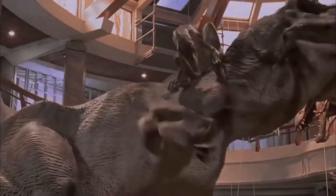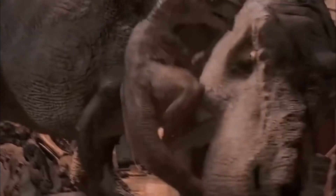Hey guys, hope you're all doing well. Now for today's video, we've got some pretty major news in relation to Jurassic World Dominion.